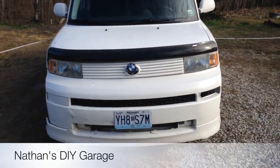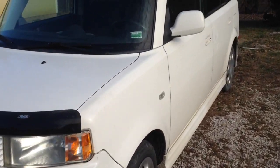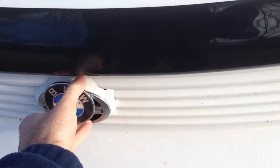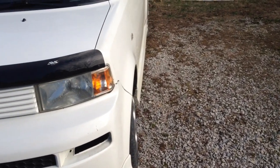All right guys, here it is, 2017 BMW — just messing with you. This is a Scion xB. Let me fix this for you guys real quick. There you go. It's the 2006 Scion xB.